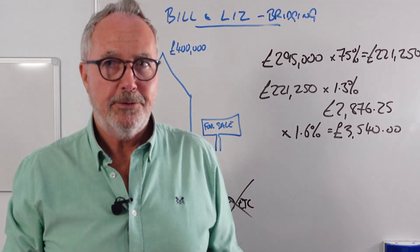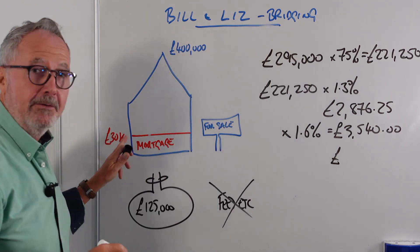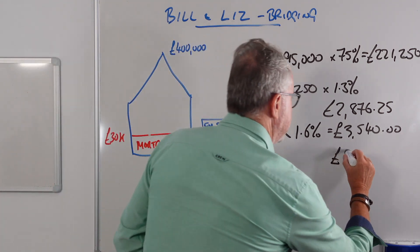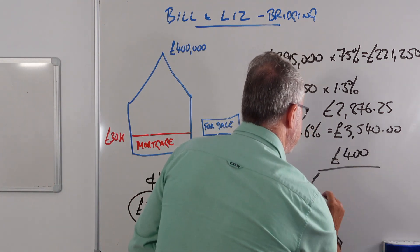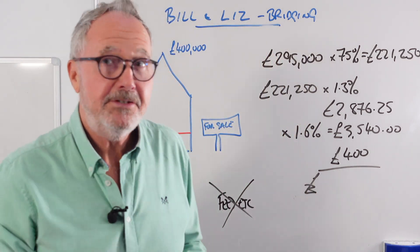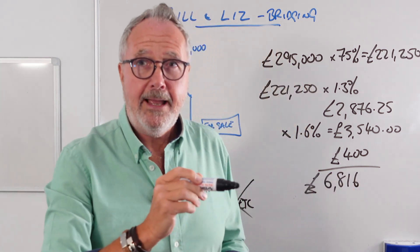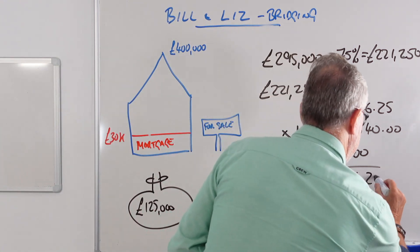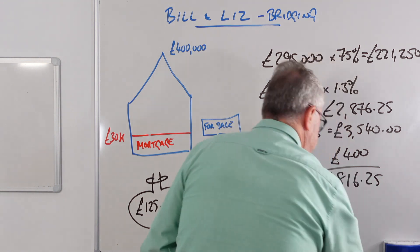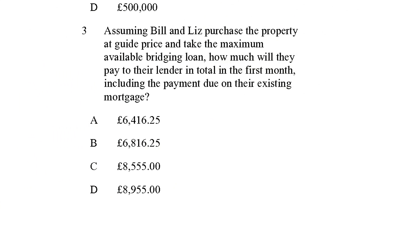A lot of people forget to add the existing mortgage payment. They've got an existing mortgage of £30,000 costing £400 a month - don't forget to add that. Adding everything together gives £6,816.25. Going back to the question, the answer is B: £6,816.25. A long-winded calculation, but certainly doable if you work through the numbers carefully.